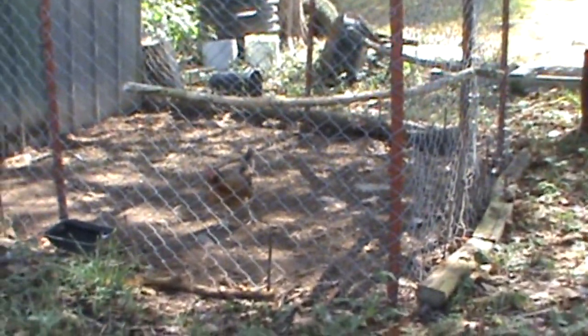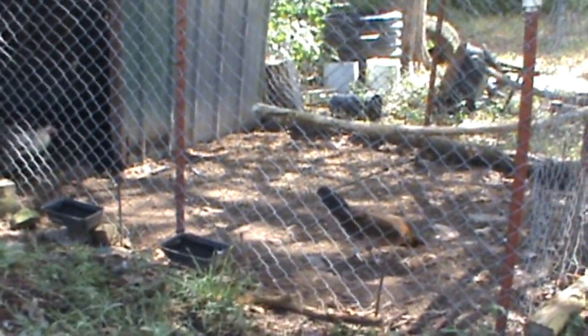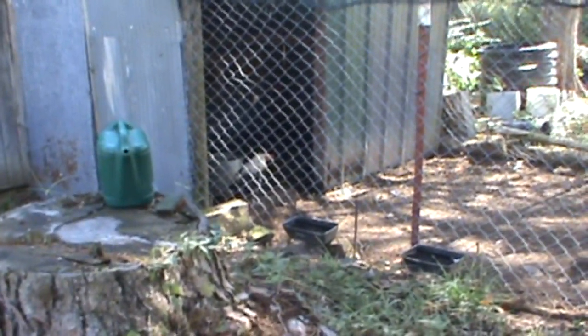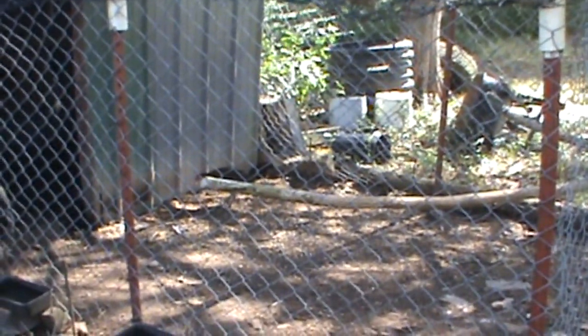It doesn't kill chickens to be cooped up — they get used to it — but I'd still like to give them a little more room. Waddles I don't want getting out because he's got that walking problem so he couldn't run fast away. These hens are old and content, they don't need to be free-ranging. It would drive my dogs nuts — they're not raised around chickens.